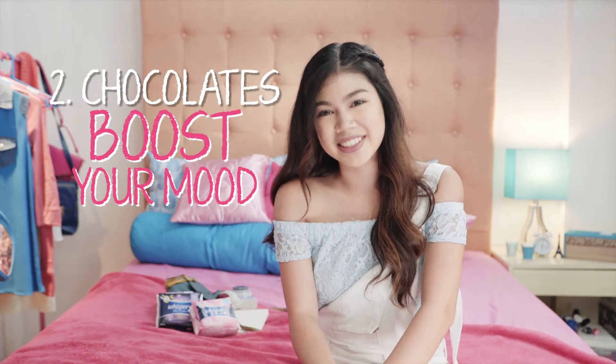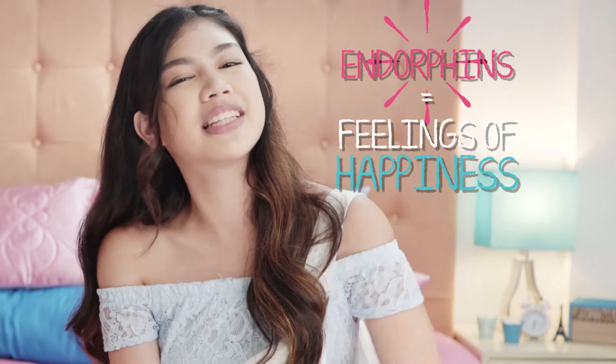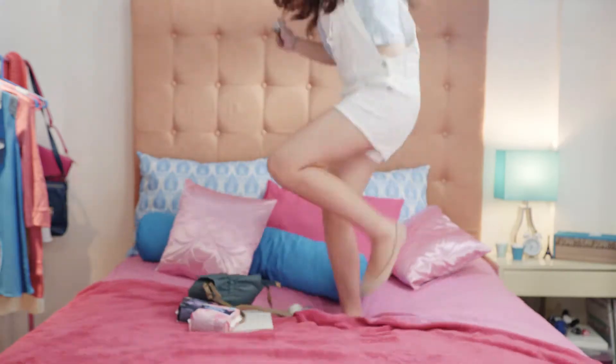Two, chocolate boosts your mood. Eating dark chocolate encourages your brain to release endorphins, resulting in feelings of happiness. So say goodbye to period bad moods. And did you know that chocolates contain caffeine? Caffeine is a stimulant that boosts your alertness and physical energy. So say goodbye to lazy and slow days whenever you have your period.